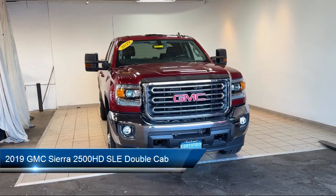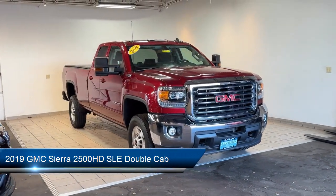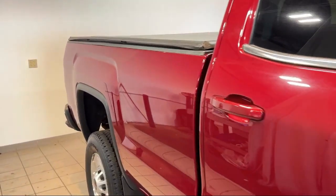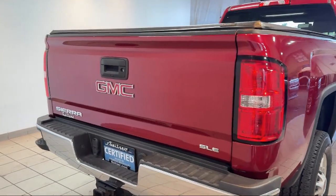It comes equipped with rear view camera, chrome bumpers, LED cargo box light, GMC infotainment premium audio system, OnStar and GMC connected services capable, and HD radio.